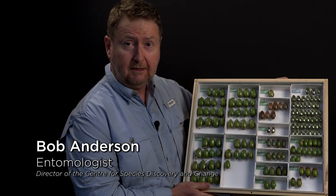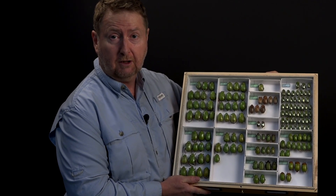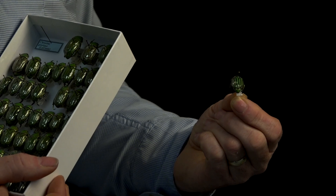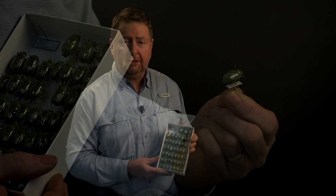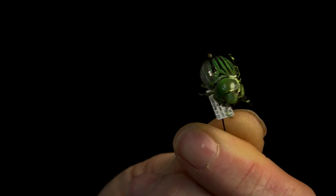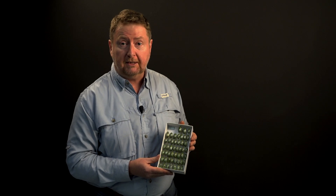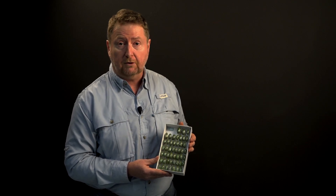Although you see a lot of green beetles here, surprisingly, green is not a common colour in the beetle world. Most beetles are actually a dull brown or black in colour. These are jewel scarab beetles from the mountains of Texas and Arizona. They're a beautiful, striking green colour because it camouflages them when they sit in the leaves of the mountain forests where they live.